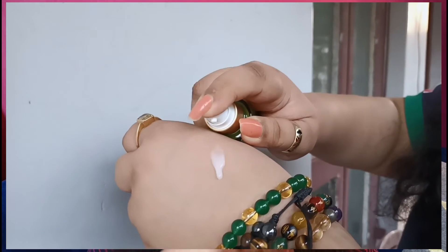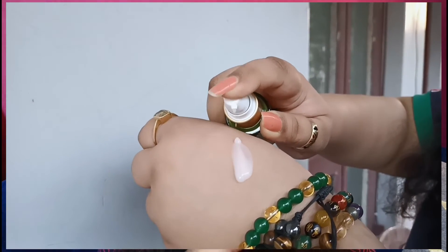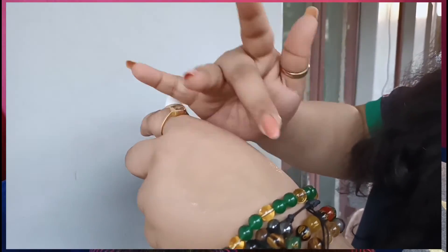The best part about this product is that it is pH balanced, has no silicone, is totally environment friendly, totally vegan, no animals are tested, and it is non-comedogenic with no mineral oils used. It also has no preservatives or toxic chemicals, so this product will not harm the environment.